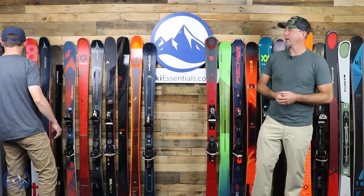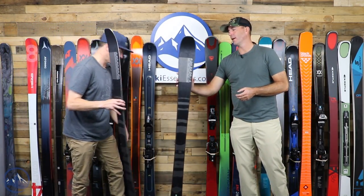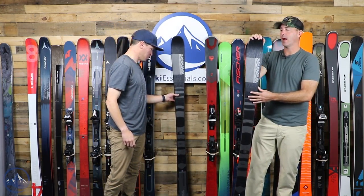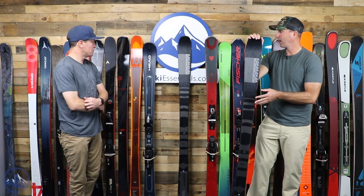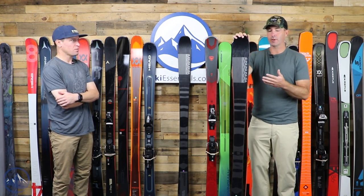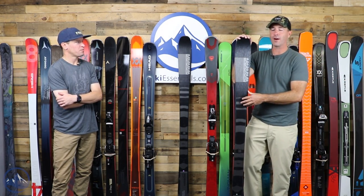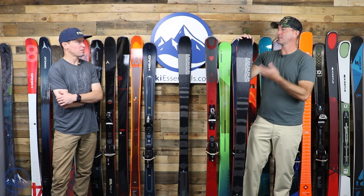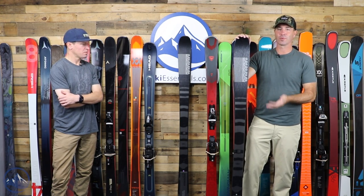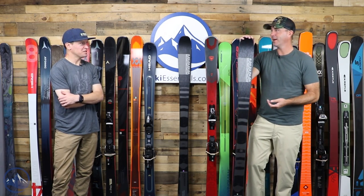Next, going a little more directional, we have the K2 Mindbender 85. I like these two skis because they're the same price — $399.95 for a new ski. This ski is unchanged from last year, really since inception, and I think the beauty of it is in its simplicity. It's hard to think that this is a thousand dollars less than a Stokely AR, but K2 can mass-produce this nice ski that's going to serve a lot of skiers really well.